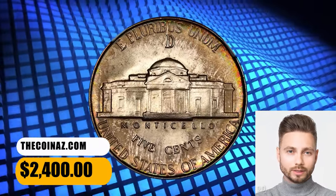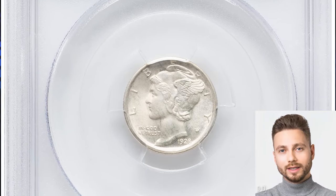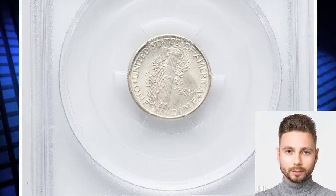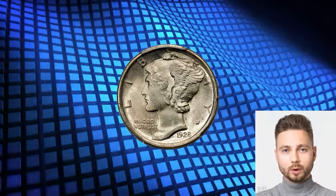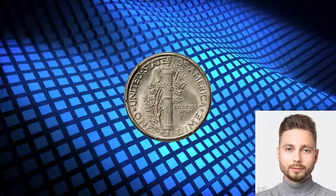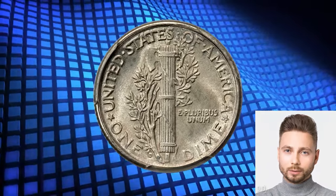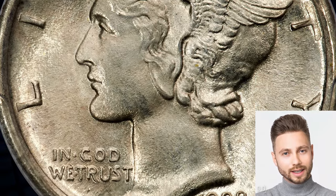It was sold for $2,400. No. 3. 1928 D Mercury Dime graded in Mint State 66 plus full bands by PCGS. According to Heritage Auctions, the 1928 D Mercury Dime with full bands is seldom seen above the MS-65 grade level. This MS-66 plus full bands piece is one of the top few certified at PCGS for this strike and conditional rarity.